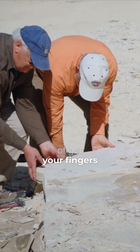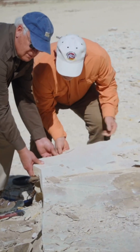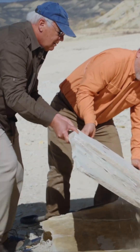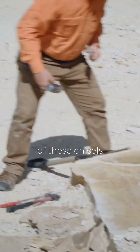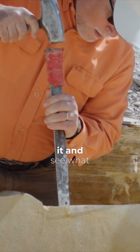Just kind of get your fingers underneath there. And so now what we're going to do is take some of these chisels, yeah, we're going to split down through this, going down on it, and see what we can find.